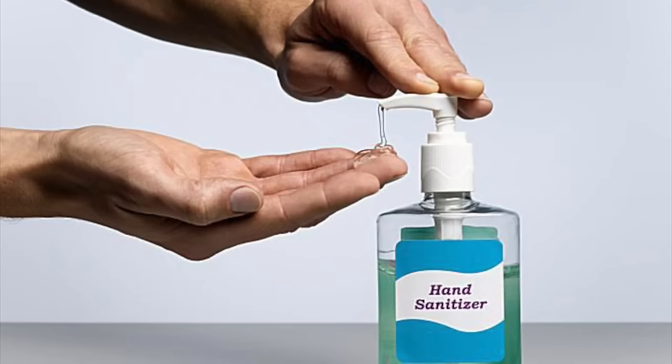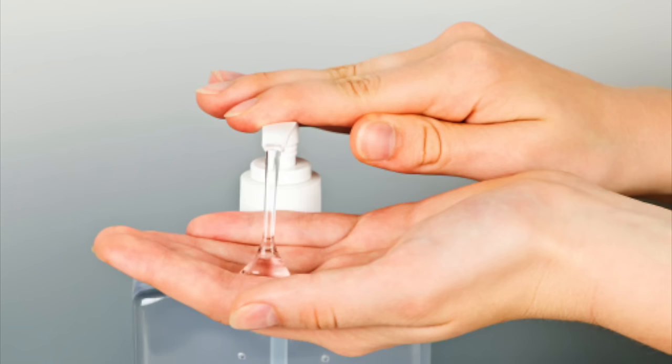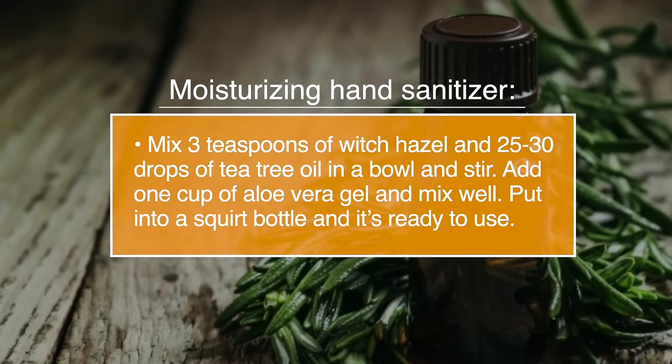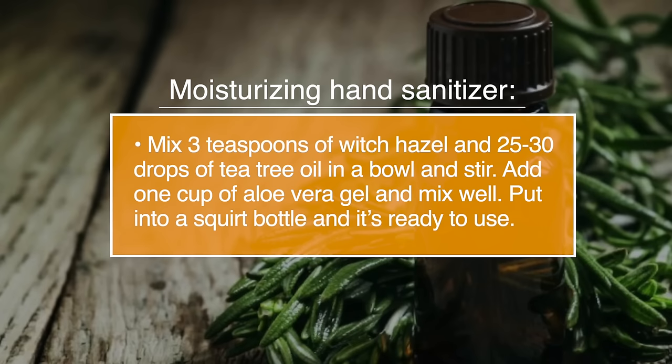Number twenty-eight, a hand sanitiser. The alcohol in commercial hand sanitisers can be very drying to your skin. Make your own natural and gentle sanitiser with tea tree oil by mixing three teaspoons of witch hazel and between 25 and 30 drops of tea tree oil into a bowl and stir. Then add one cup of aloe vera gel and mix well. Put it into a squirt bottle and it's ready for use.